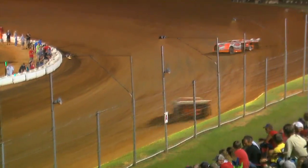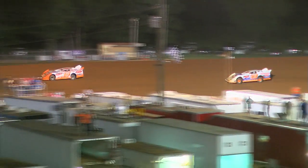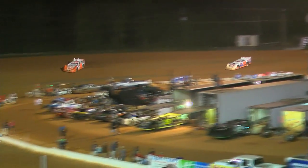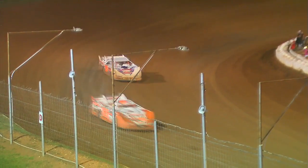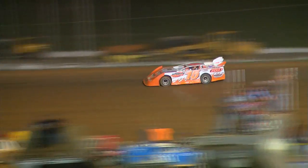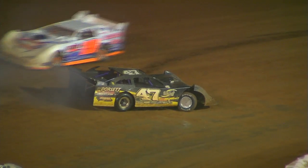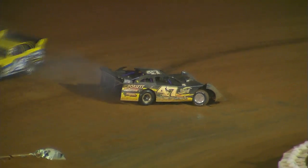Tim Boucher with a five car length advantage over William Thomas. Thomas running second, Richie Stevens in third, Ronnie Johnson in fourth, Brannan in the fifth spot, then Chase Edge running sixth — and we've got caution on the speedway.